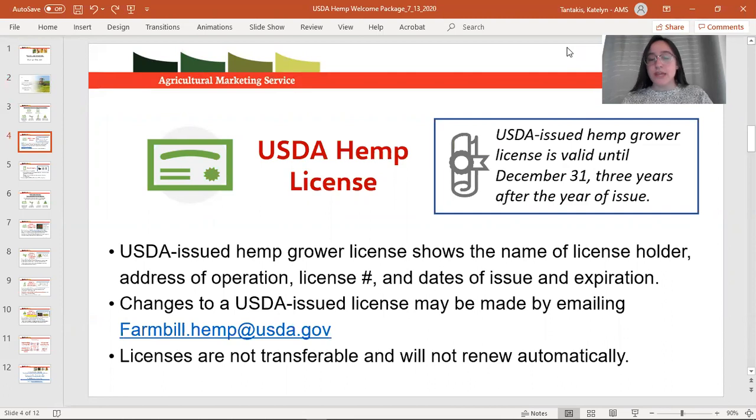Licenses aren't transferable and at this time we don't have any formal amendment process for making changes to your license information. Simply send us an email at farmbill.hemp@usda.gov listed on the slide. This email is your best point of contact as a grower, whether it's asking questions on how to fill out the application, where certain resources are, what your obligations are, or anything else you need. This email goes directly to myself and my colleagues who work on the program.